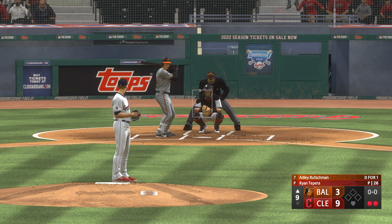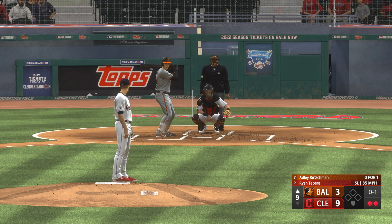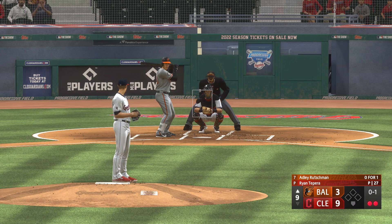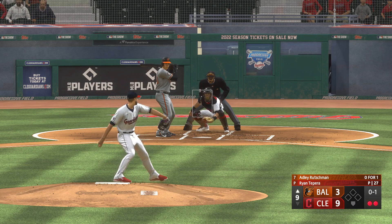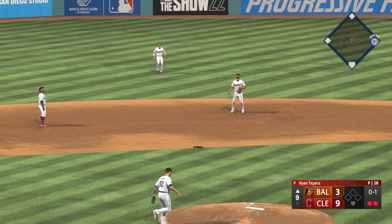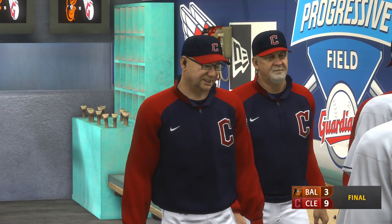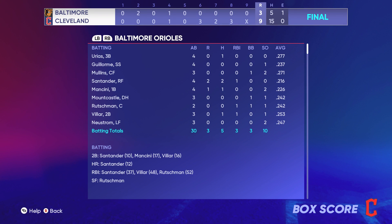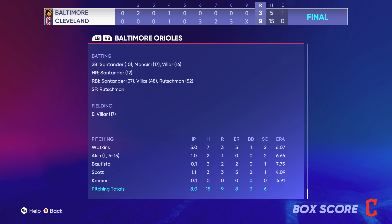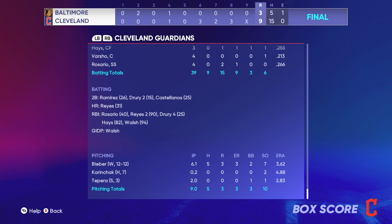And now the switch-hitting catcher, Adley Rutschman. First pitch — and that's in for a strike. And the righty deals — swing and a ball popped up. Rosario gets under it, and that'll do it. The Guardians come in here and finish off a three-game sweep. For the Orioles: three runs, five hits, one error — they left five men on base.